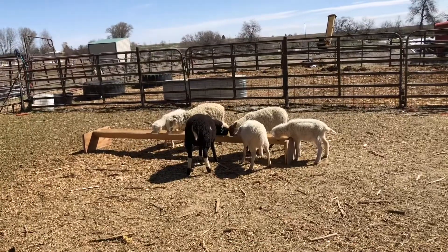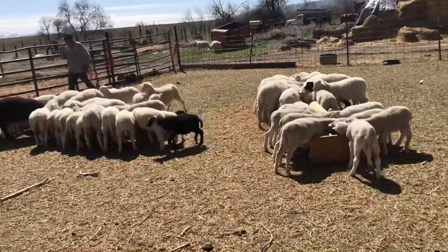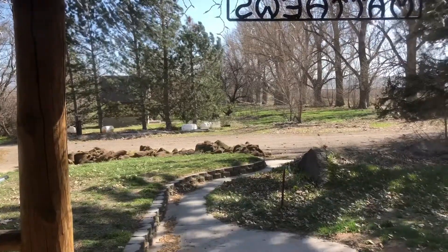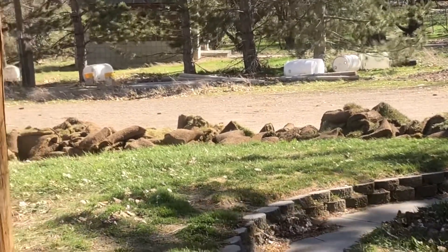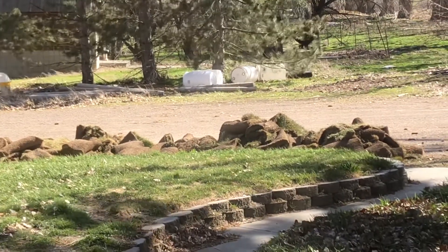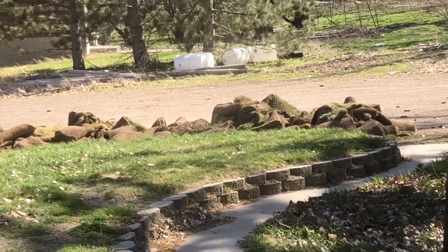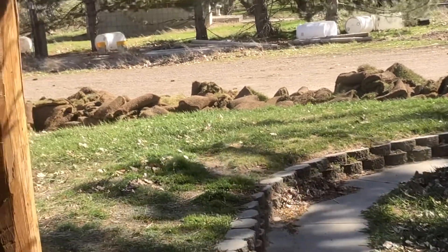I got another feeder built today, so now we've got three — and probably need a fourth one. It's a good thing my husband loves me and I made a project for him. We have a buddy that has a lawn care business and he tore up a lawn today and delivered all the sod to us, so it's used but...